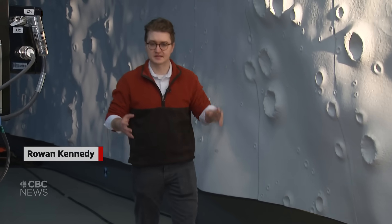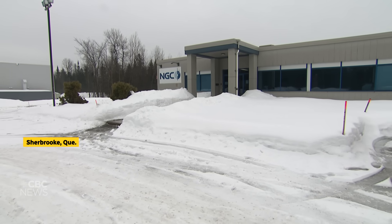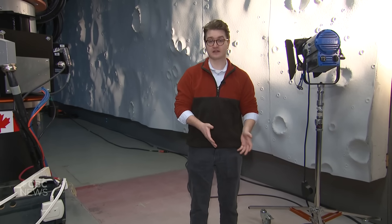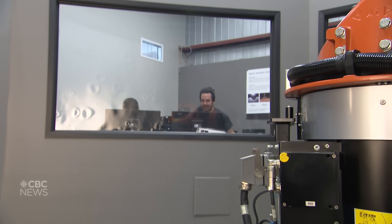This wall was made to simulate the surface of the Moon. We're at NGC Aerospace's facility where they design navigation systems for satellites, lunar landers and rovers. In this lab, they test their software.